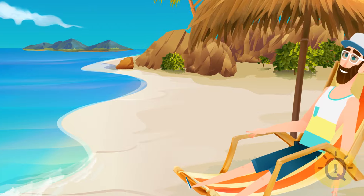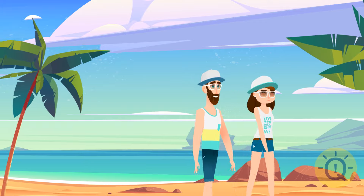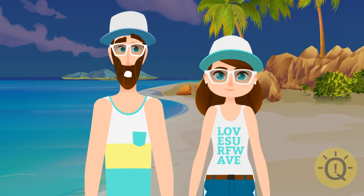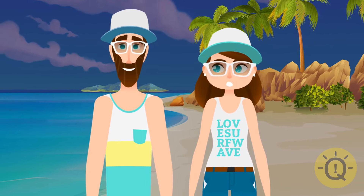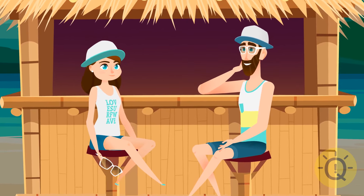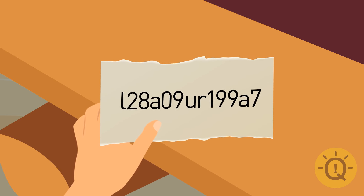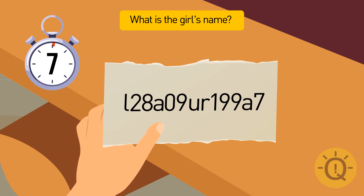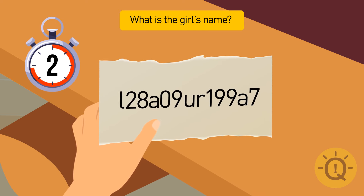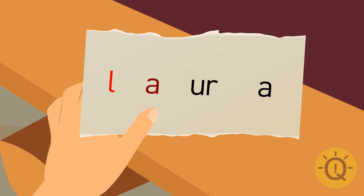Dylan met a beautiful girl at the beach but didn't know her name. She agreed to a date only if he guessed it. She wrote something on a piece of paper as a hint. Ignore the numbers and look at the letters — together they make up the name Laura.